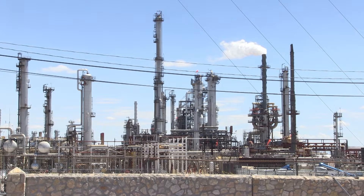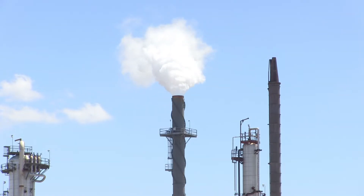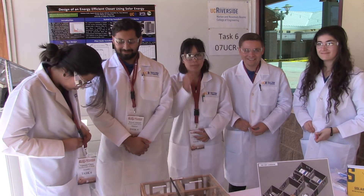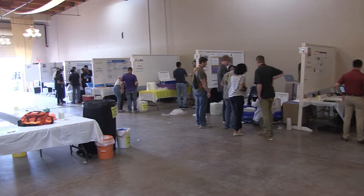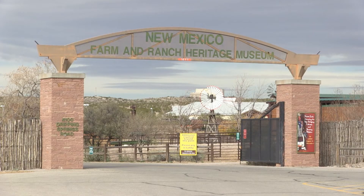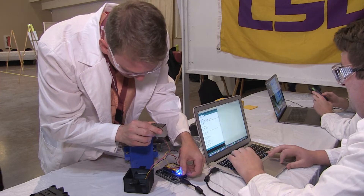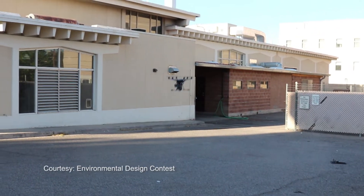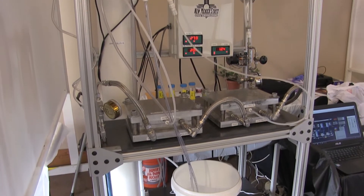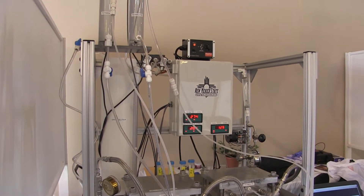From air and water pollution to climate change, there's no shortage of problems facing the environment. But future engineers are up to the challenge of solving them. More than 150 engineering students and faculty from universities nationwide met at the New Mexico Farm and Ranch Heritage Museum to test prototypes they designed and built — tackling tasks like using drones to measure the emission levels of industrial smokestacks, or purifying drinking water with silver ions for astronauts.